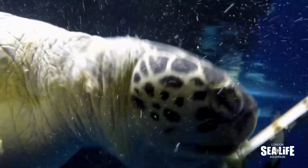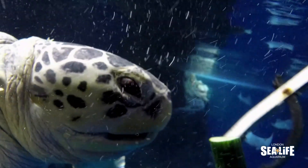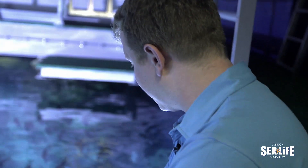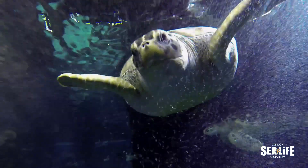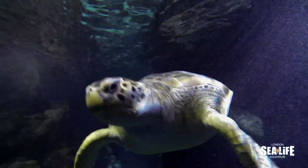Here we give them cucumber, broccoli, lettuce, leeks and peppers. Anything green we put in there they are really really keen on it. Jellyfish is one of these guys' favourite foods as well growing up — sea turtles are really big fans of jellyfish.